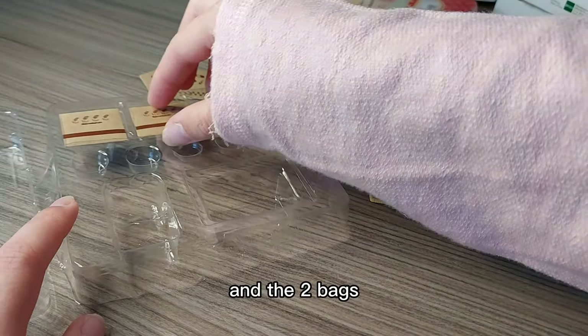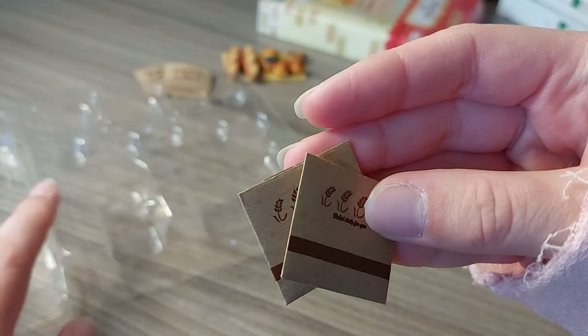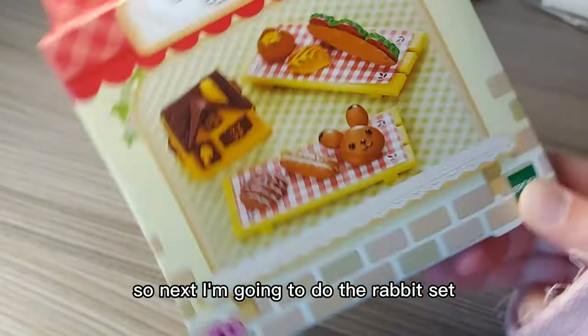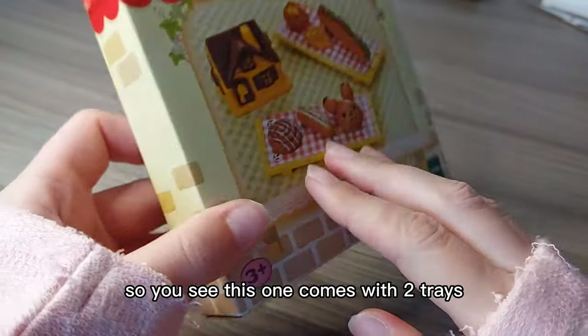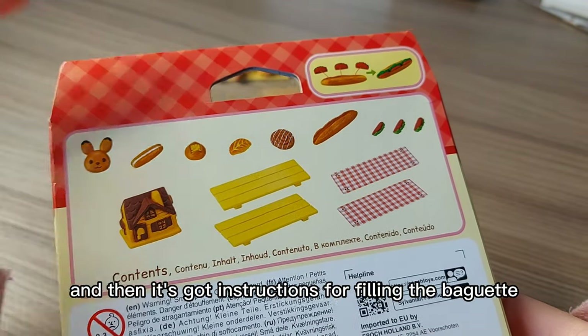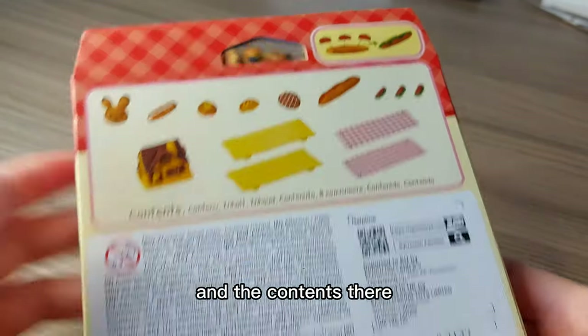And lastly, the cat-shaped treat and the two bags. So next I'm going to do the rabbit set. This one comes with two trays — something a bit different there. And then it's got instructions for filling the baguette and the contents on the back.